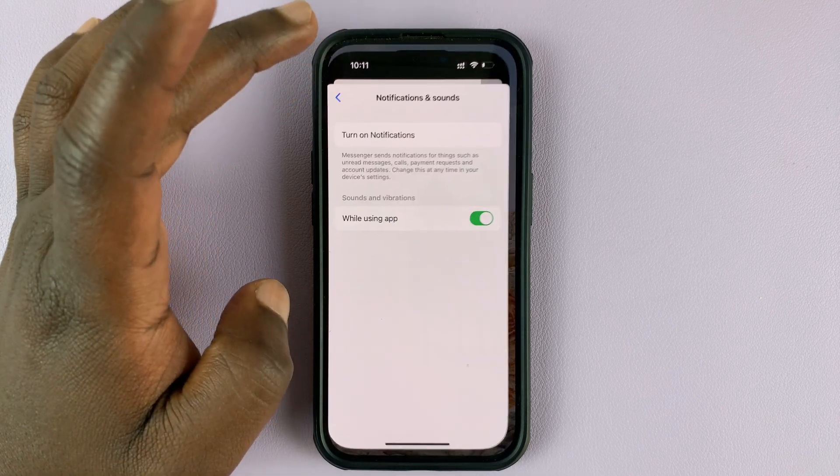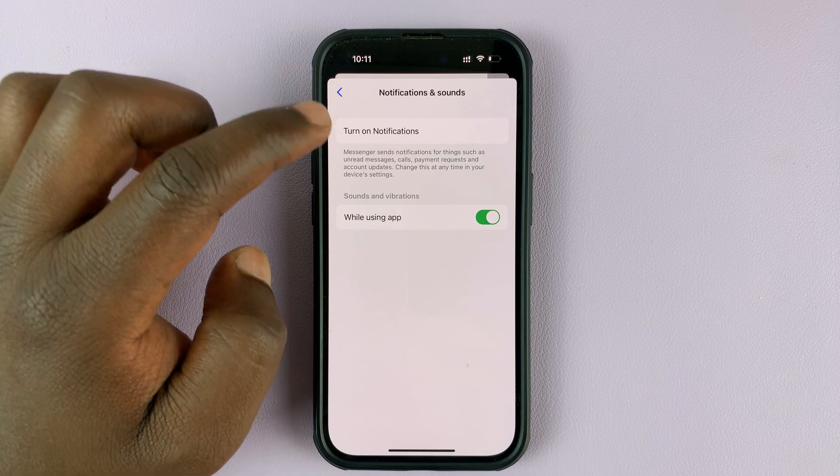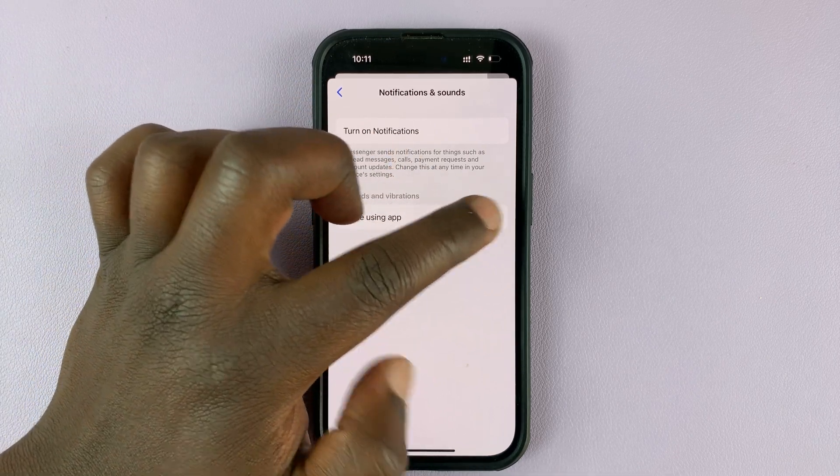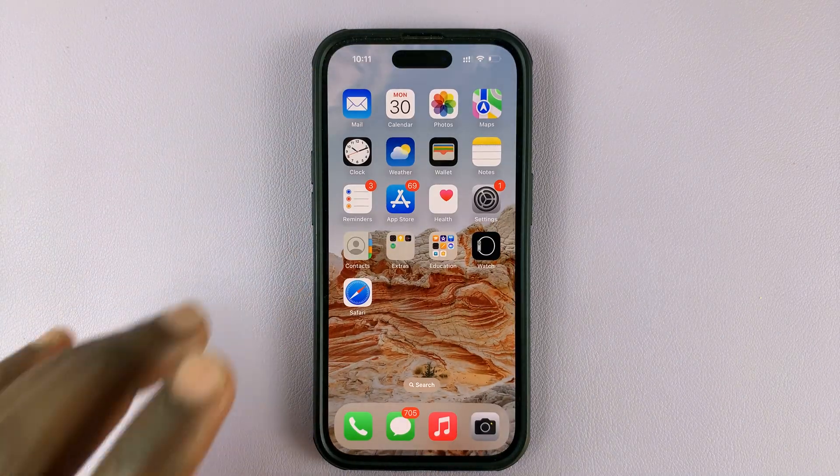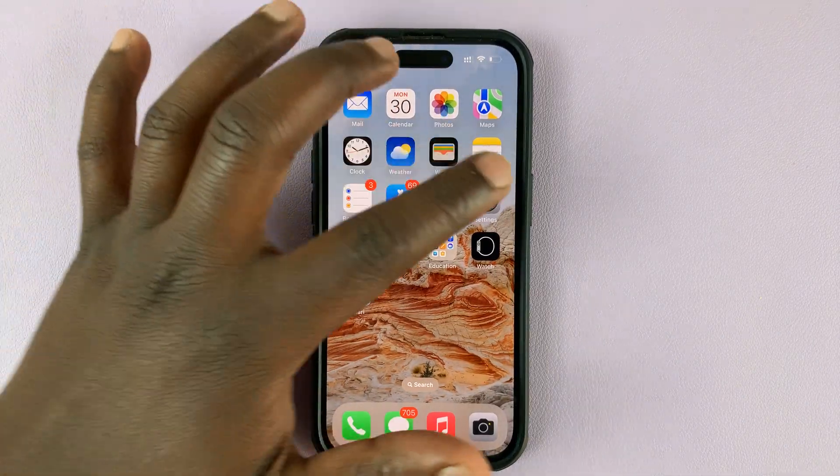Before we go there, let me quickly go back to the Messenger app. You can also have notifications turned on or off while using the application itself. The next thing you want to do is go into Settings on your iPhone.